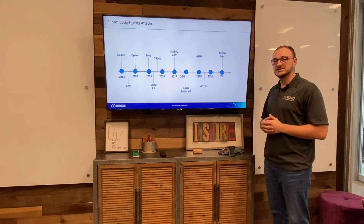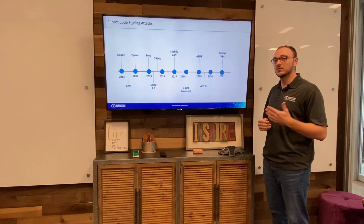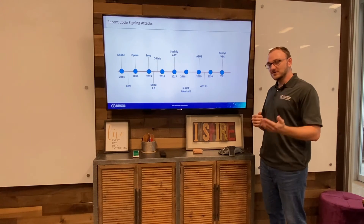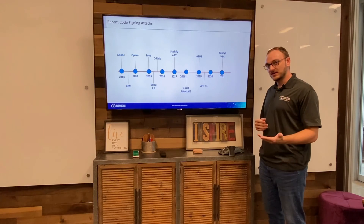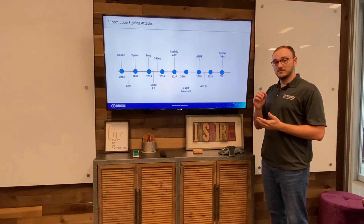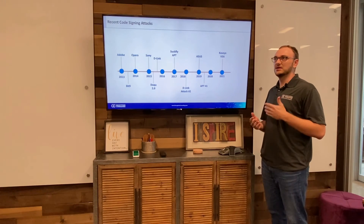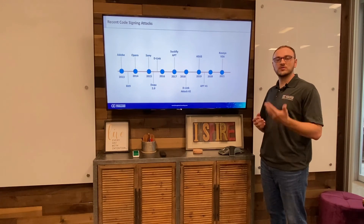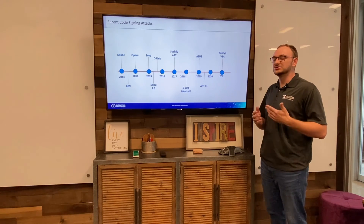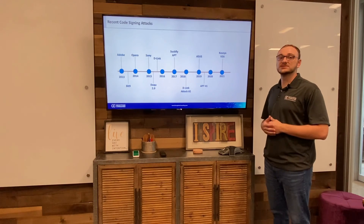The Adobe attack in 2013 had hardware security modules, but what they didn't have was proper enterprise workflow management. They had their keys protected, but someone was able to get within their network, create a code signing certificate, make code with malware in it, and send it along — and there were no approvers along the way to say, 'This doesn't seem right,' or to verify with the person, 'Did you send this code through?' Instead, the code just went through and infected thousands of users.